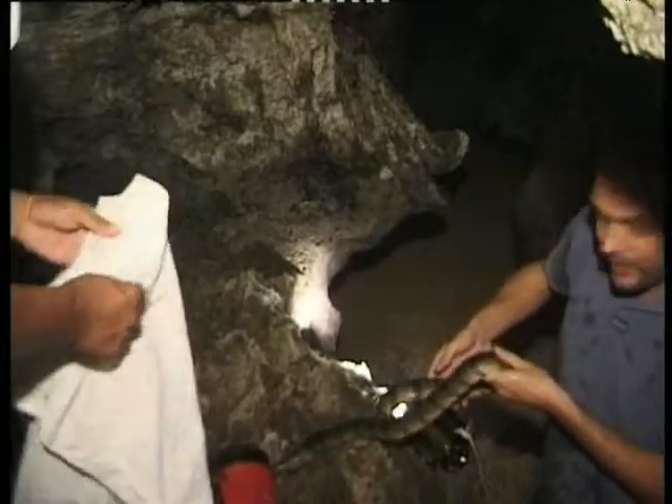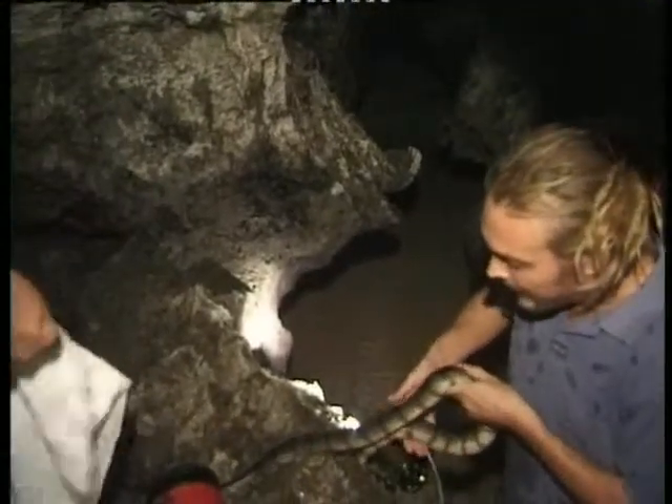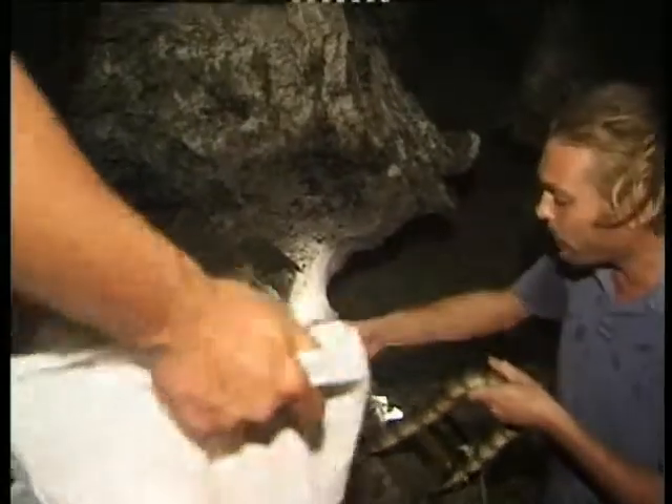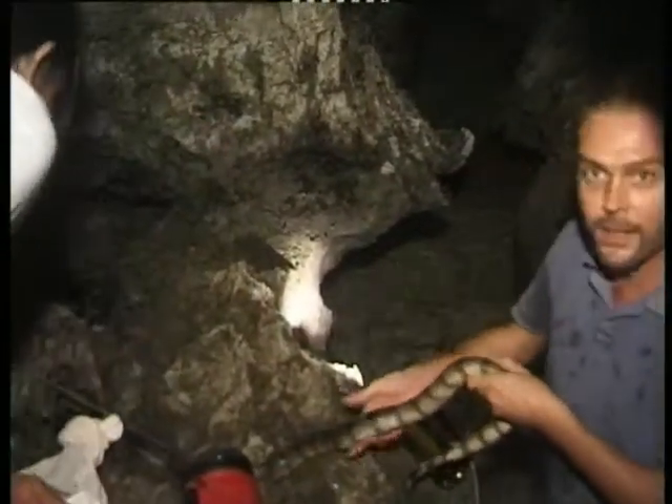See the animal here — you can see it's about to slough its skin, and this is one of the reasons why it's come in here, so it can work its way between the rocks and slough its skin. It's a big female.